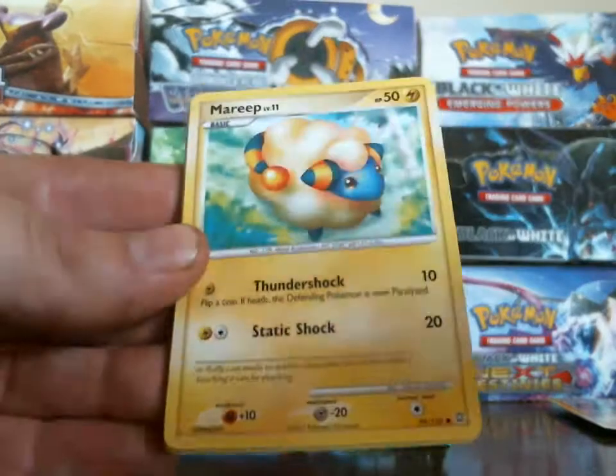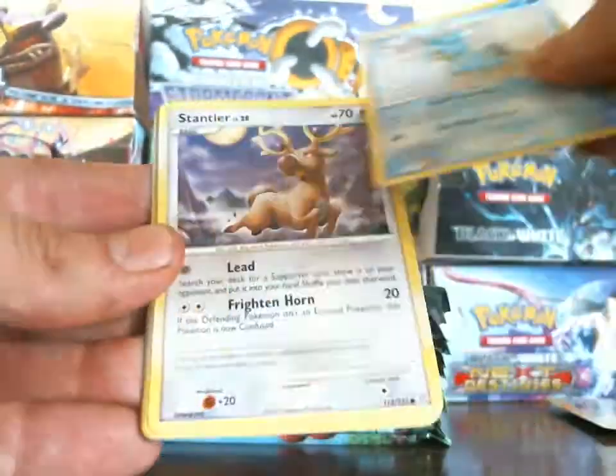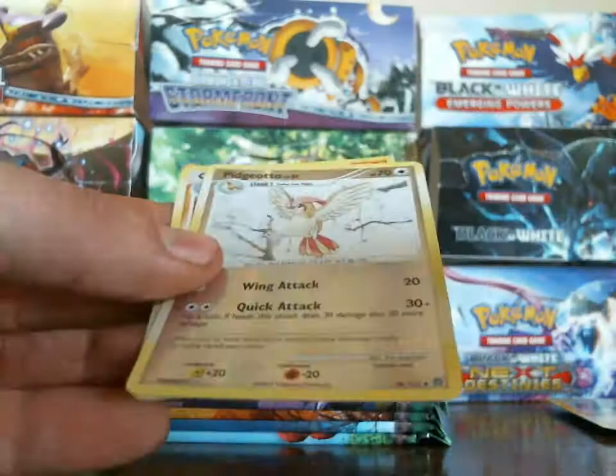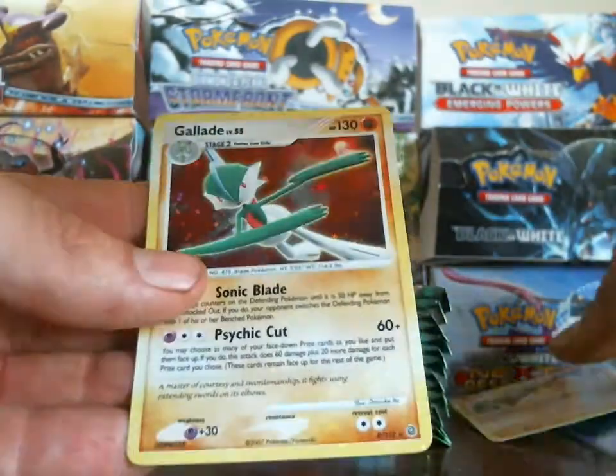I have a Potion, Marill, Burmy Sandy Cloak, Shellos, Sandslash. Kecleon, Lombre, Darkness Energy — Pigeotto is my reverse and my rare is a holo! So another holo, awesome.